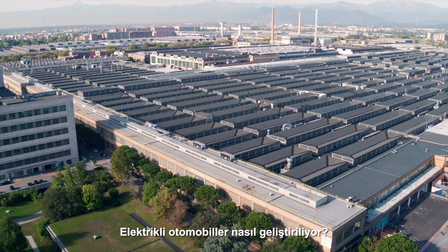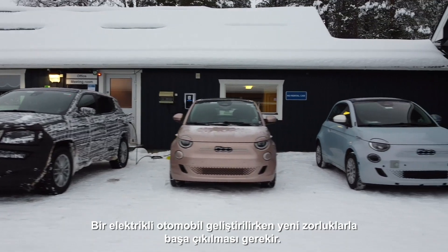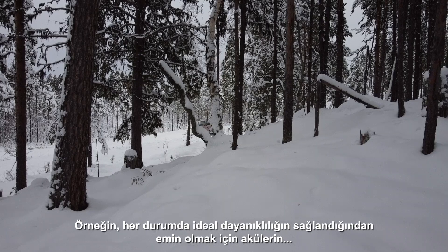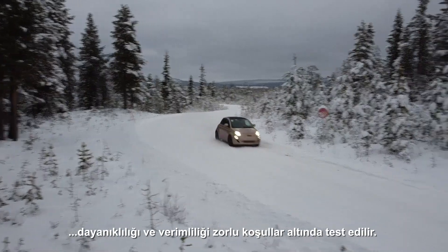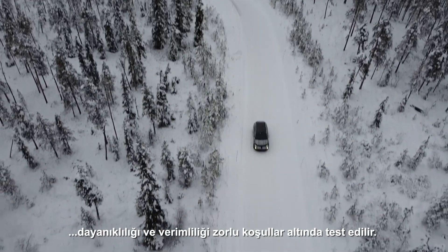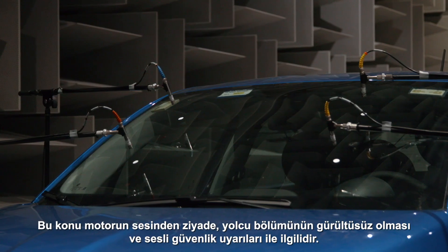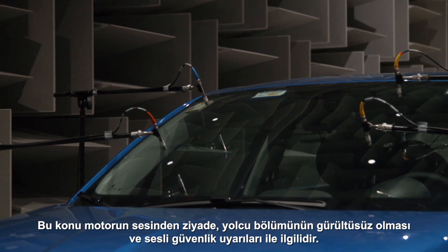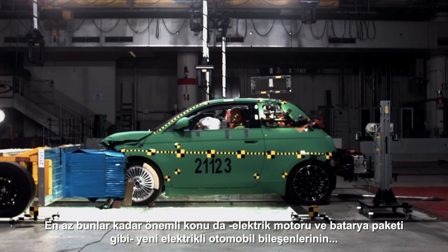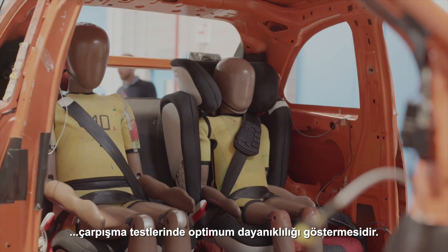How are electric cars developed? New challenges must be faced when developing an electric car. As well as reliability of the components, there are new aspects to focus on — for example, the durability and effectiveness of the batteries, tested in extreme conditions to ensure optimum resistance in any situation. There's also the acoustics: not the sound of the motor and engine, but how noise-free the passenger compartment is and the acoustic safety alerts. Just as essential are crash tests, where new electric car components, including the electric motor and battery pack, are required to demonstrate optimum resilience.